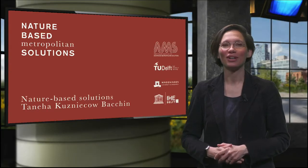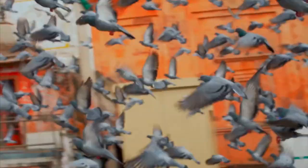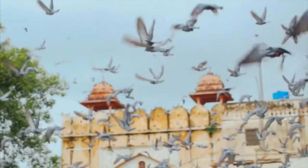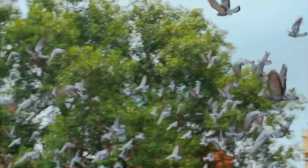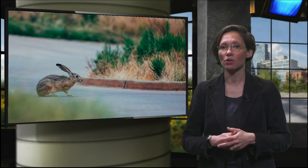Which animals do you like more, pigeons or rabbits? When you live in a city you probably see many pigeons, which is a species that adapts better in an environment shaped by tall stone buildings and fully paved and unnatural areas. Rabbits, however, enter the urban environment only when nature is being integrated. In this video, we will explain all about the potential of reintroducing nature in cities, metropolitan areas and urban regions through nature-based design solutions.